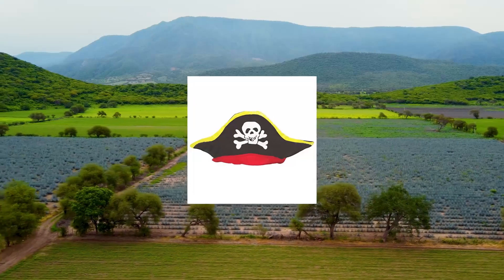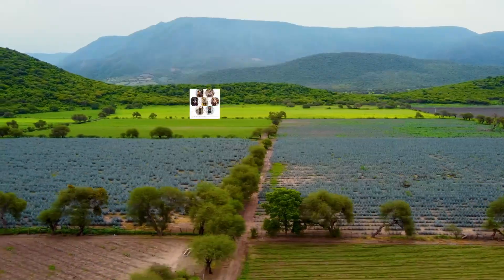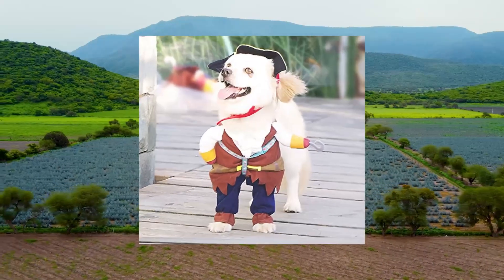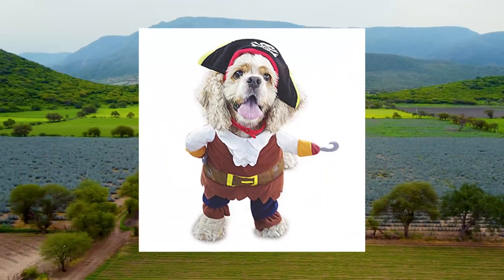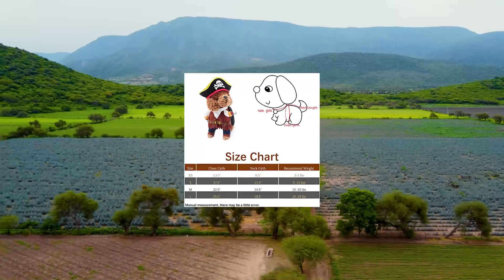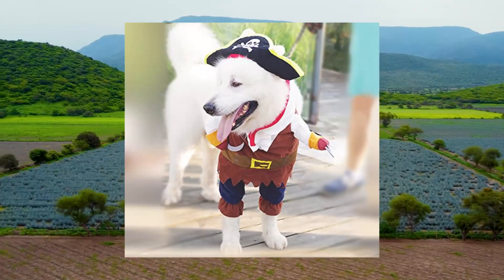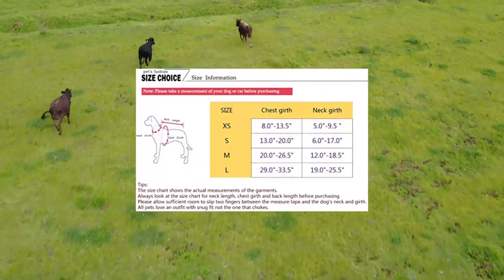A Coco pet dog costume, Pirates of the Caribbean style, medium size. Neck 14.5, chest 22.5, recommended weight 10–20 lb. Fit for French Bulldog, Pug, Boston Terrier, and Bulldog. Contains clothes and a hat. Machine washing is allowable. Clothes are worn on the dog's forelegs and head.